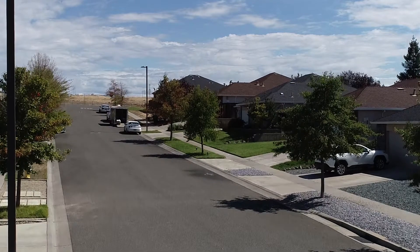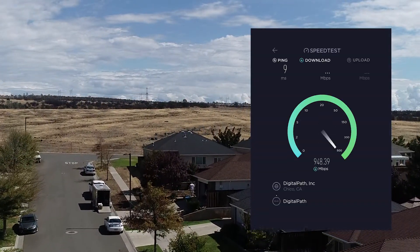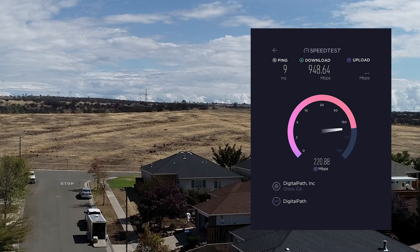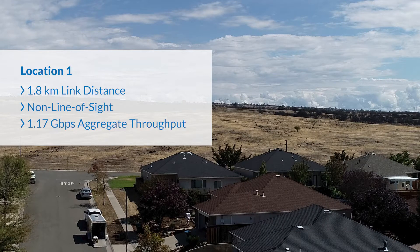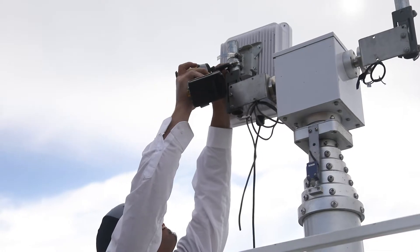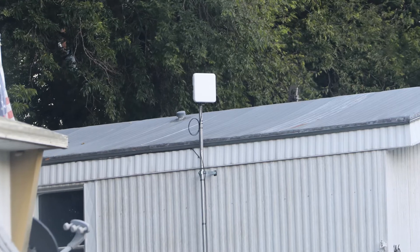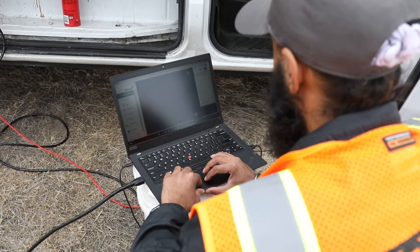The first location was a 1.8-kilometer non-line of sight link, where G1 X2 delivered 948 megabits per second of downlink speed and 224 megabits of uplink, for an aggregate throughput of 1.17 gigabits per second, as measured by a standard speedtest.net server. This amply demonstrates that gigabit plus speeds are possible even in non-line of sight conditions, which is crucial for fixed wireless applications and unprecedented in the industry.